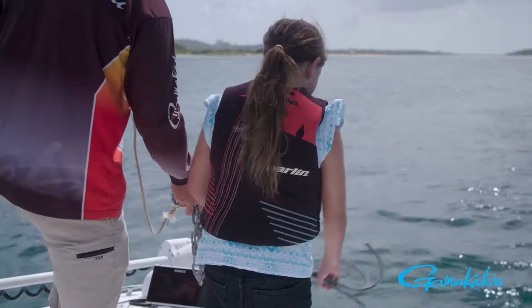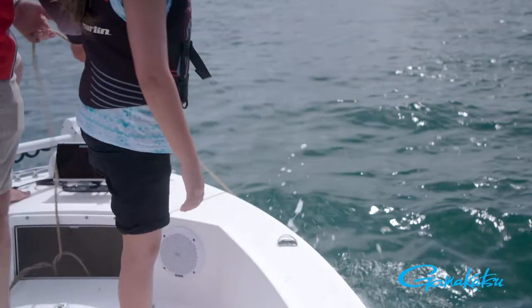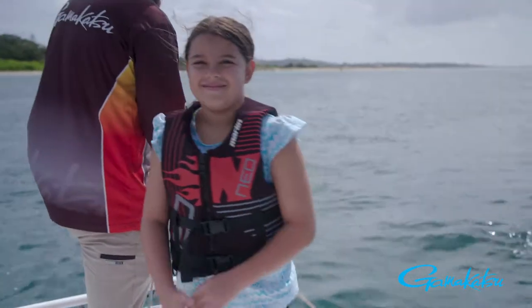If you're lucky enough to have a boat on your holiday, you can get out into some deeper water away from the shoreline, and you'll often find bream holes located in rivers up and down the east coast.